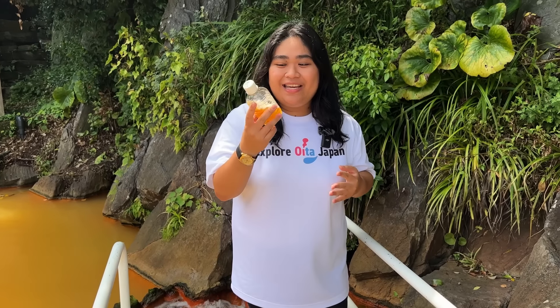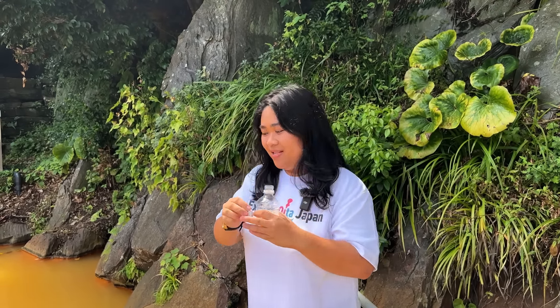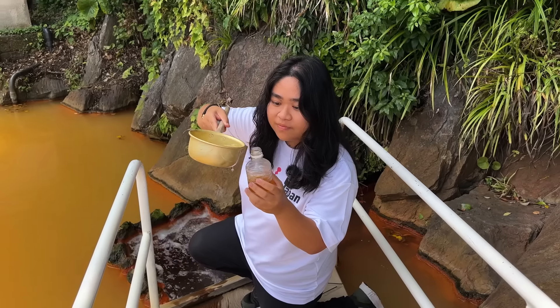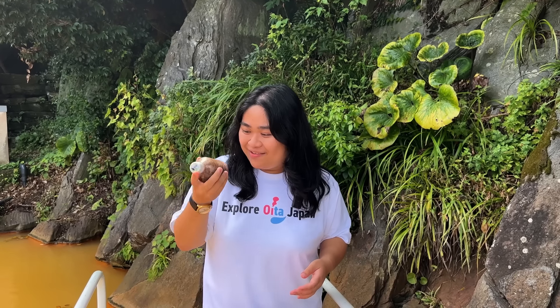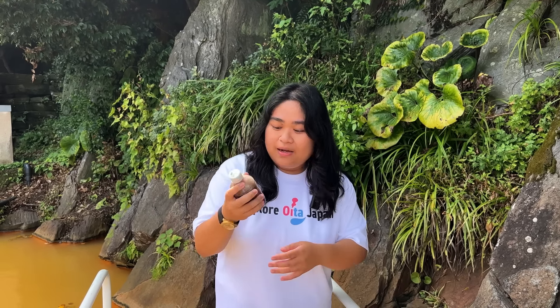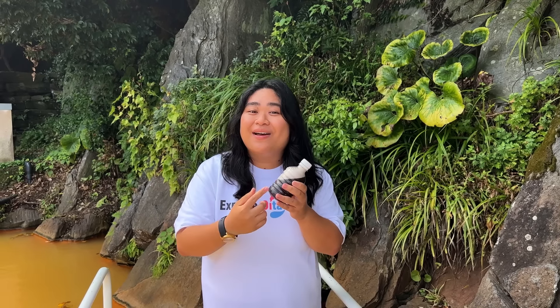Now I want to show you a little magic. This is tea, and I will mix it with the spring water to see what happens. I'm mixing it right now — and it becomes black! You can try this interesting experiment when you come here.